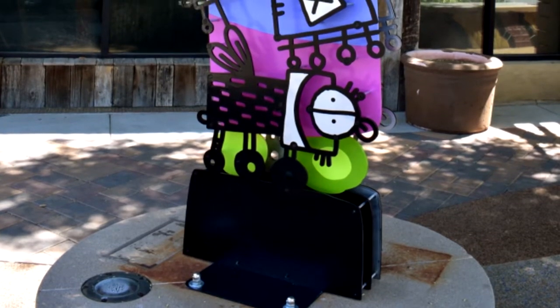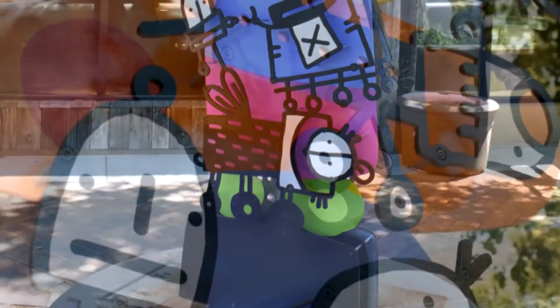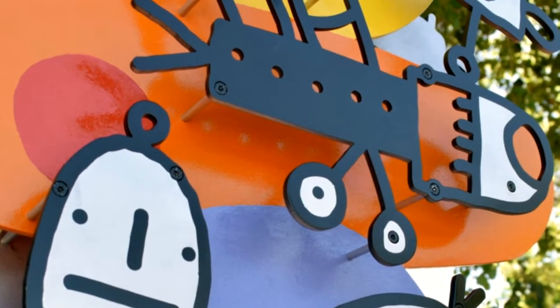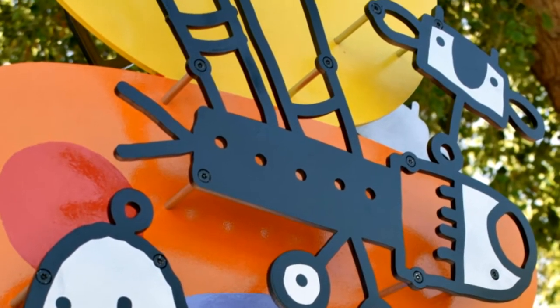The piece went up in April of 2019 and it's going to be up for a year. It's out there right on the corner of Arizona and Boston. After that we pack it back up, it comes back to Oregon, and I try to find another home for it — maybe someone else will want it for another year somewhere.